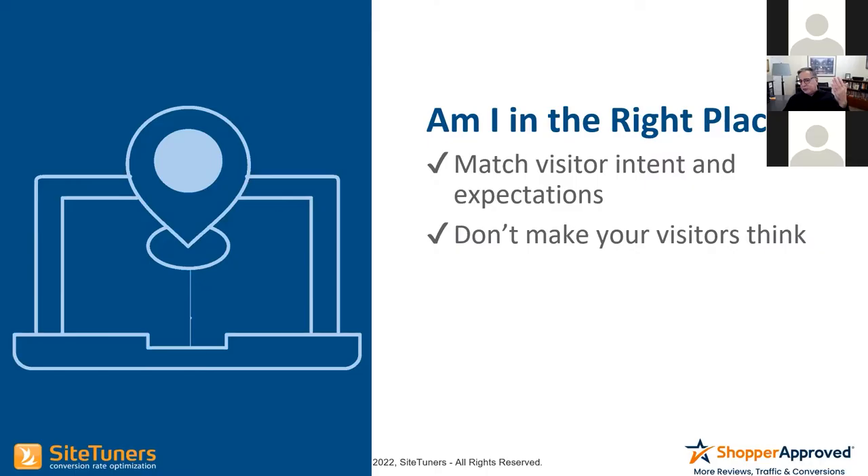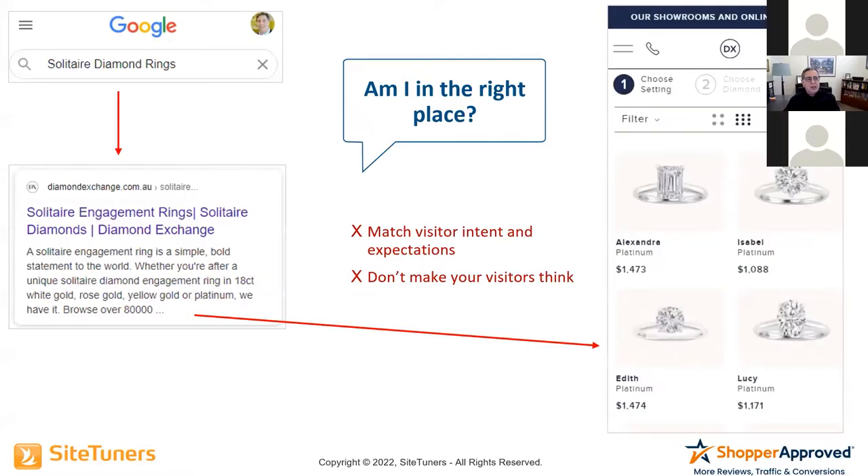Matching visitor intent has to do with your upstream messaging. If you promise bananas in your ad, you better be selling bananas on the page — not just fruit. Bananas were promised, and now you're making me think about it. A perfect example of this is solitaire diamond rings.